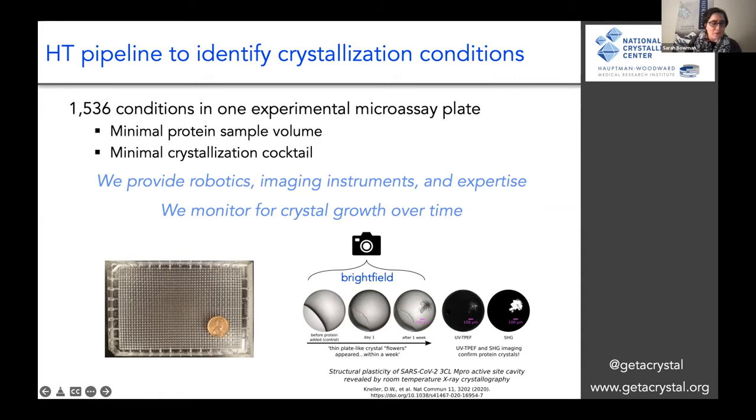These actual images are from the first sample that was sent to our lab in March of 2020. It was supported by the NSF rapid award that we received, and it produced the first structure that came out of our user group. I'll show you the structure momentarily.